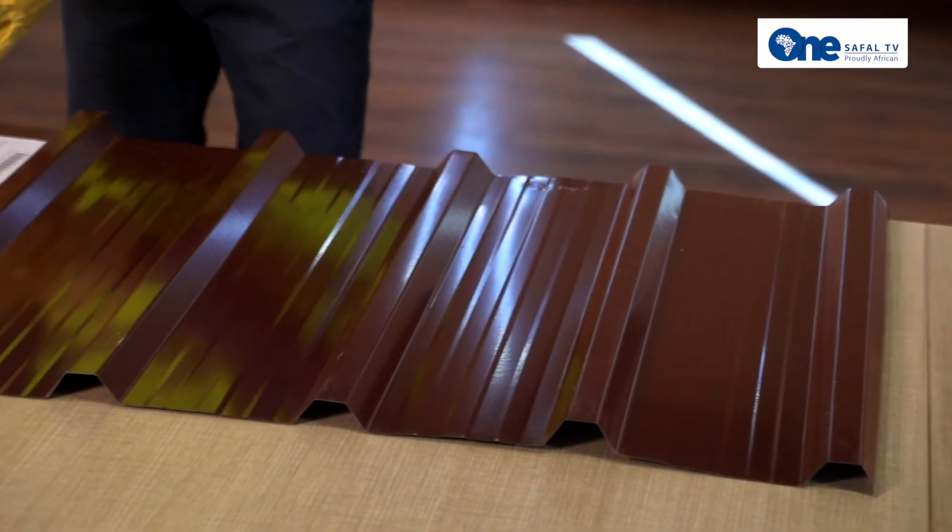Very simple — the number of sheets required to cover the same roof will be lesser if you use Max Cover as compared to Kawa Max. However, it is your individual choice, your engineer's choice, your wife's and family's choice as to which profile and color you want on your roof. But make sure you use only MRM brands: Kawa Max and Max Cover.